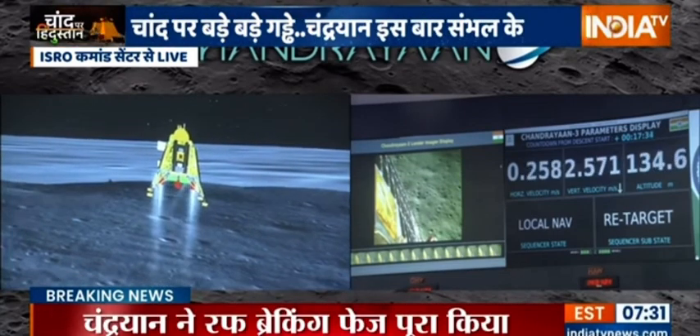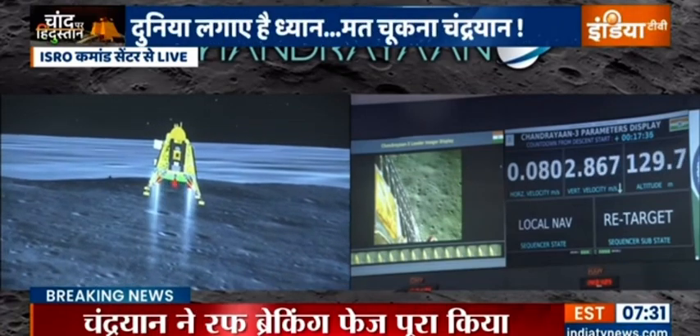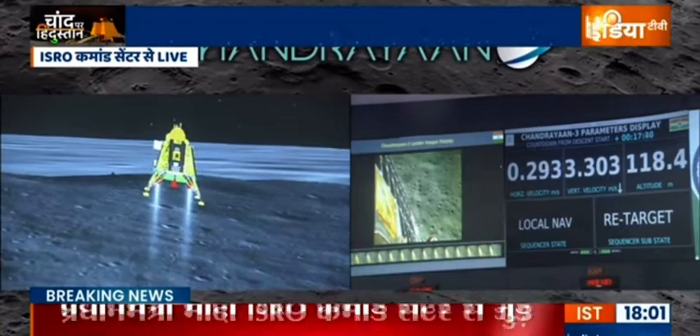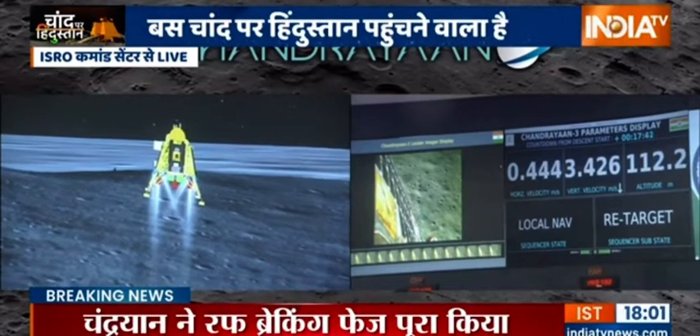We are approximately 135 meters above the landing site. The sensors that are updating at this point are providing confirmation of the safety of the landing site. As expected, the retargeting is going on and this is a very good signature for the lander.